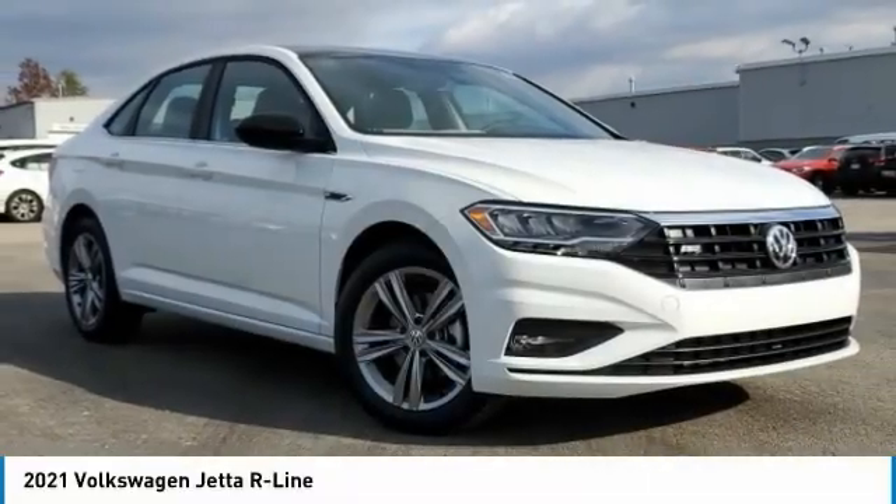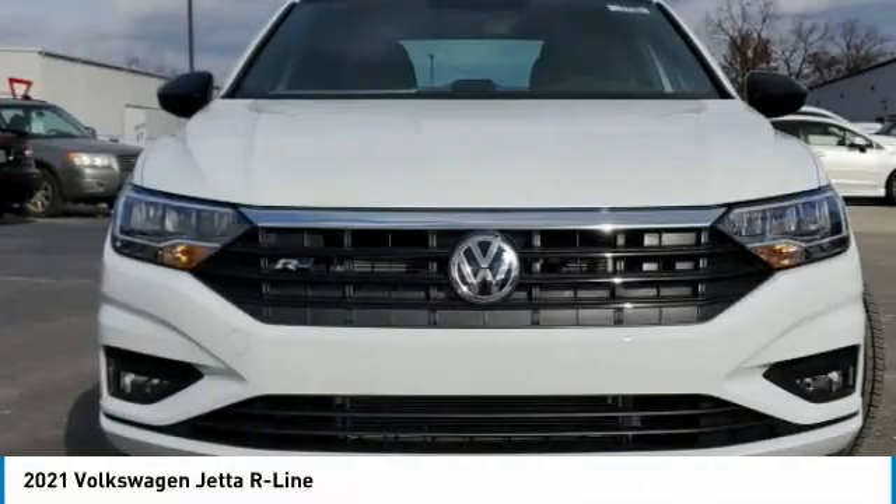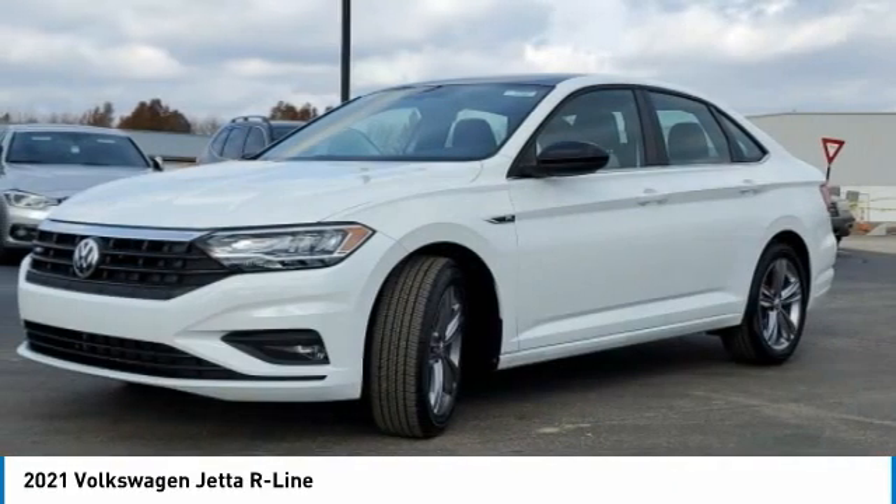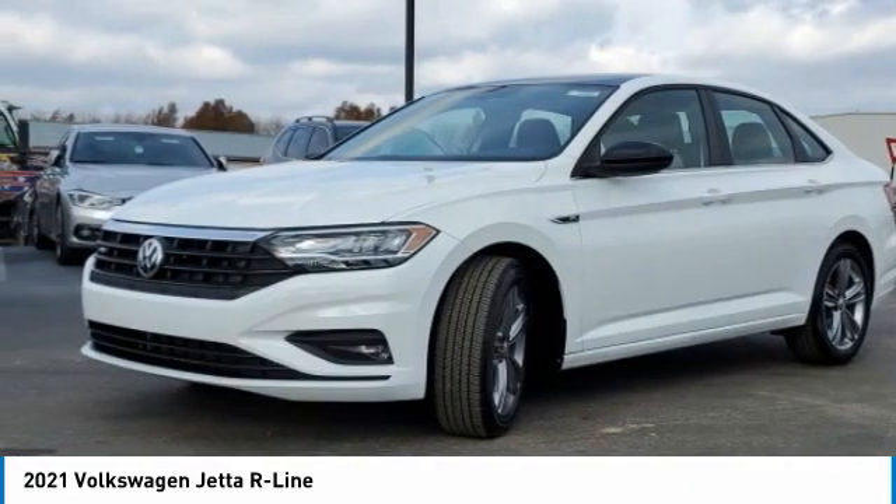Stop by and take a look at the 2021 Jetta. The Jetta is a premium car that is family-friendly with a great price. Agile and confident handling. Volkswagen Jetta.